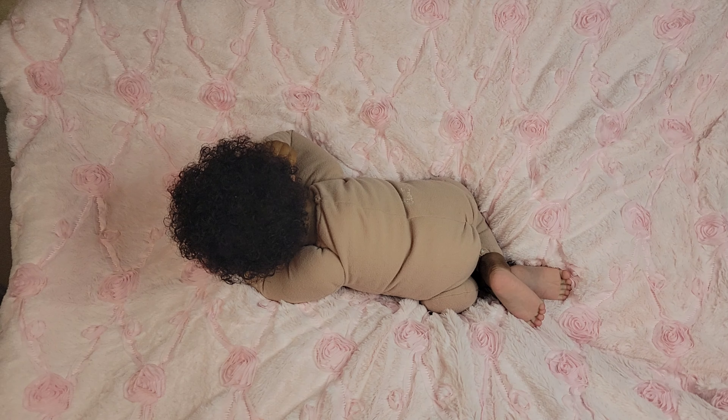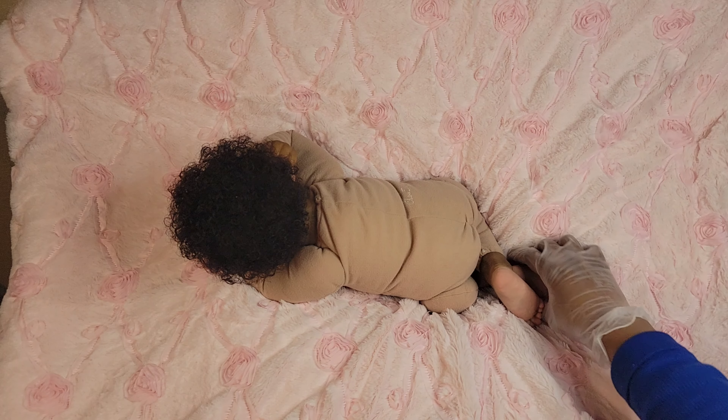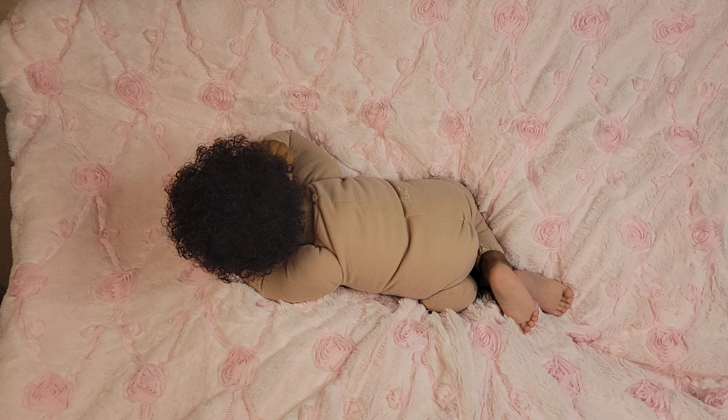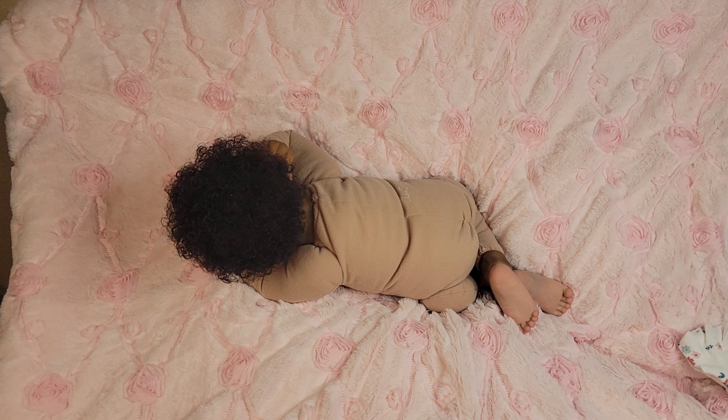I'm trying to get the lighting on her just right so you guys can see her details. As you can see, you can already see the back of her feet. Her details are very subtle - I loved it. She's a brown AA skin tone, painted and rooted by me. She has rooted eyelashes and painted eyebrows. I've turned her back to you so you can see her hair.